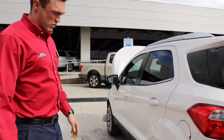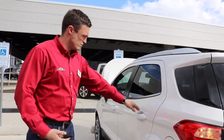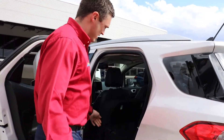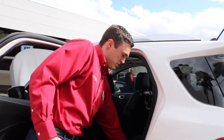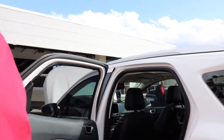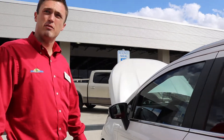Coming around here, this is a Titanium trim, so you're going to have a higher grade of wheels. Opening it here, you have storage in the back, and your seats right here just fold down.